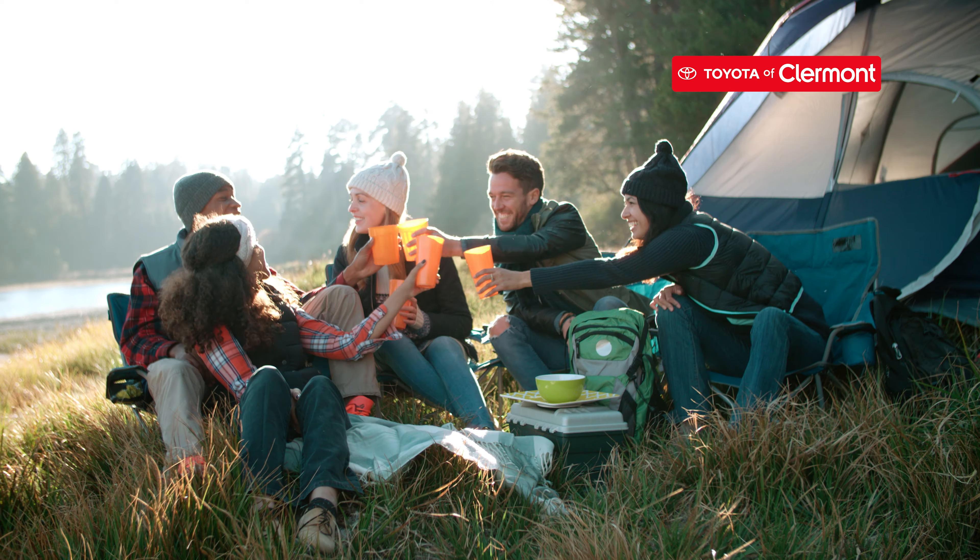This 4Runner has a premium audio system with navigation, Apple CarPlay, Android Auto, and Amazon Alexa, making this a technology beast.